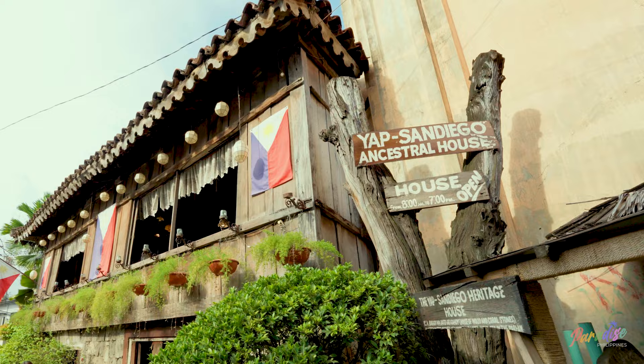Mabuhay! Welcome to Yap San Diego Ancestor House. My name is Lloyd, one of the curators in this house.